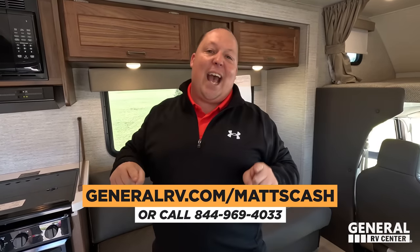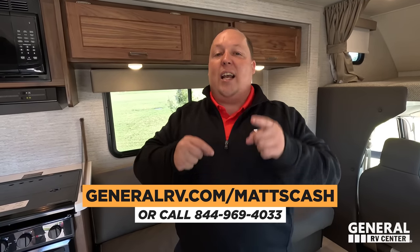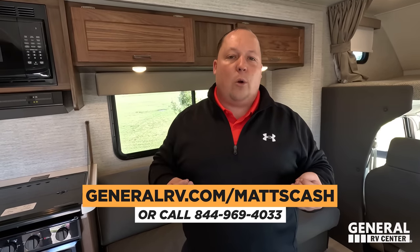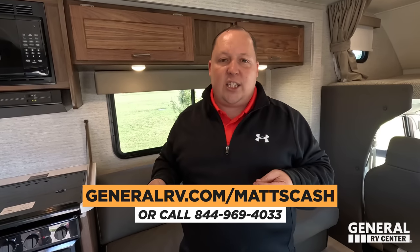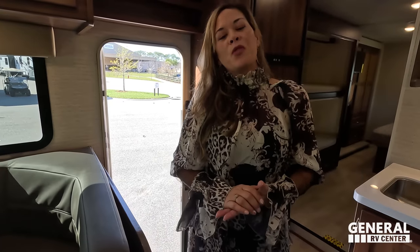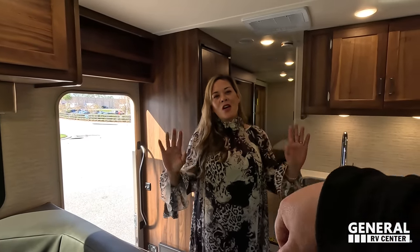That's the review! Thank you guys so much for watching. If you're interested in this Winnebago or any Winnebago, go to GeneralRV.com/MattsCash, visit MatsRVReviews.com, or call 844-969-4033. We sell nationwide and will get you the best price in America. Let us know in the comments the three things you like and three things you dislike — Winnebago does read the comments and watch the videos. Stay safe, and we'll see you next time!